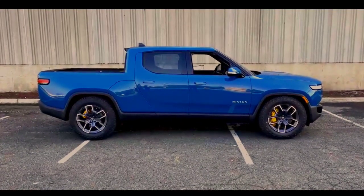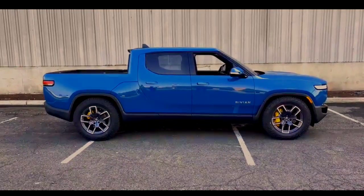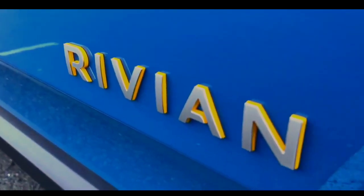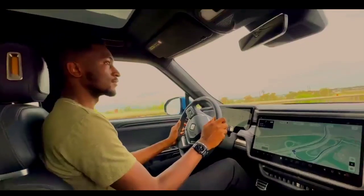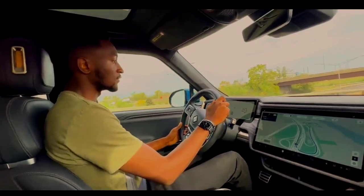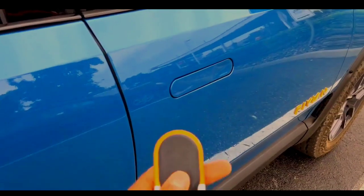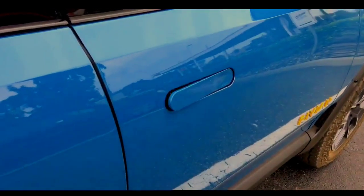This is the most impressive electric truck I have ever seen — this is the Rivian R1T. It's literally brand new, just hitting the streets, and for the next 24 hours I'm going to drive it, daily it, live with it, and try to answer all the questions people have had about it. And there are a lot of questions, because this is a very hyped up vehicle.